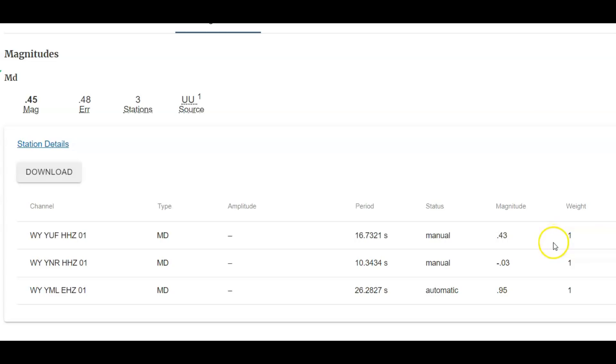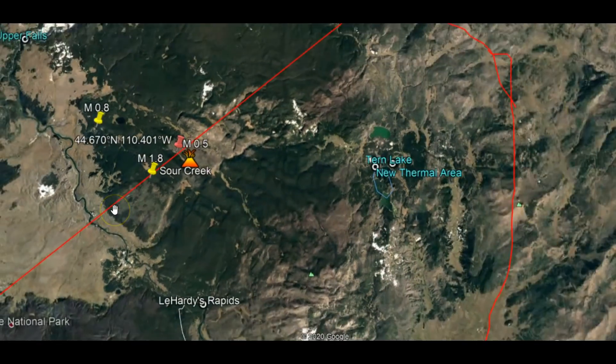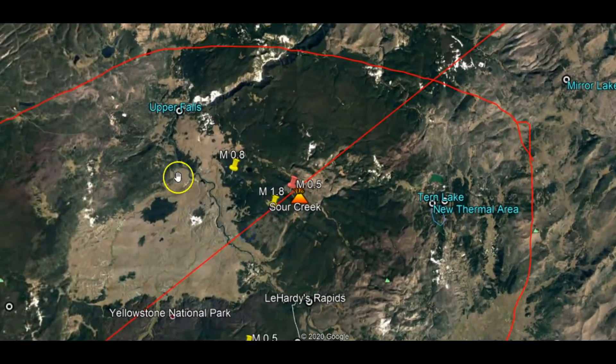They reported it as 0.5 here. We got 0.43, minus 0.3. This is the Upper Falls area, this is Norris Junction area. But at Mary Lake — and I've talked about Mary Lake — it registered as a 0.95. So where is Mary Lake?